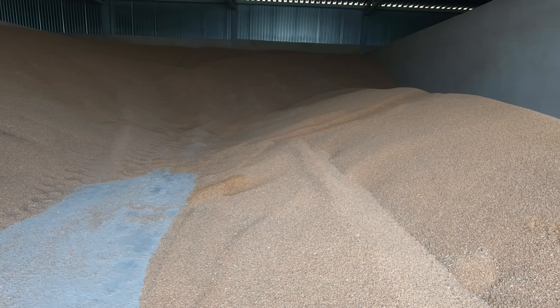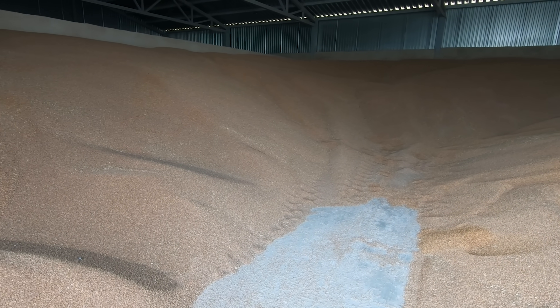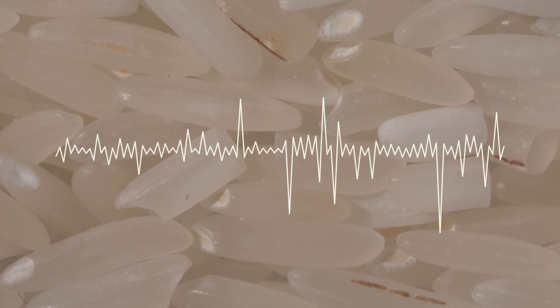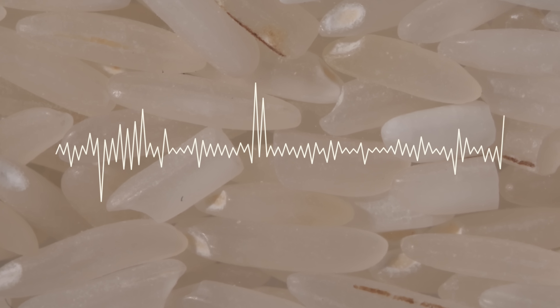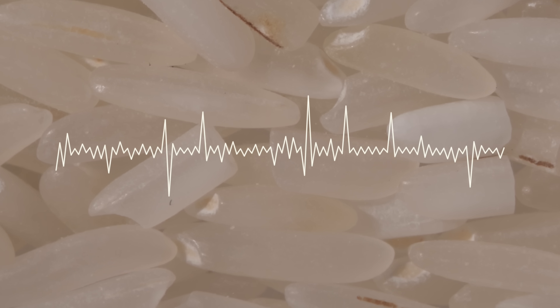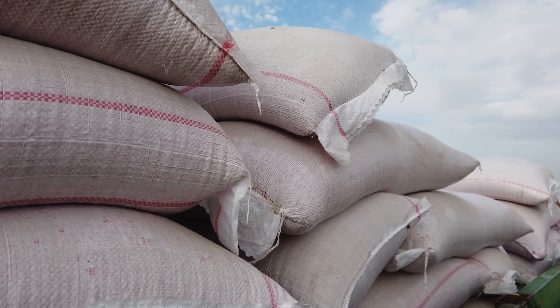To keep weevils out, warehouses fumigate grains. But scientists are exploring an alternative: using sensitive microphones, they pick up the sounds of larvae chewing to find where they're hiding. This listening technique could one day lead to less spraying.